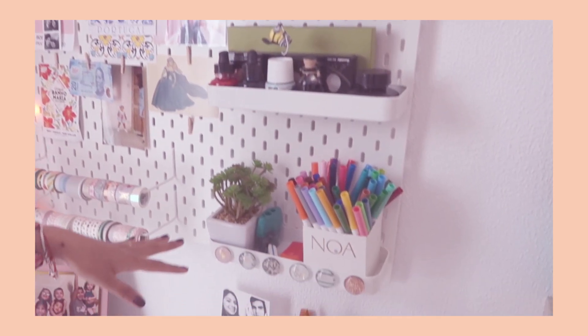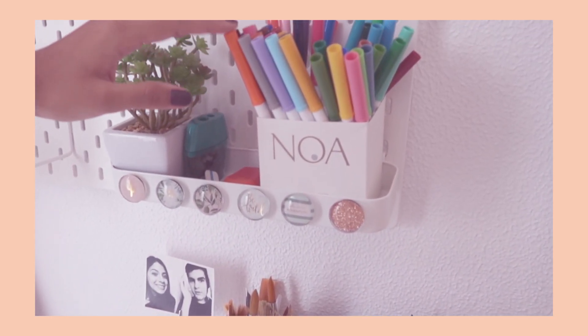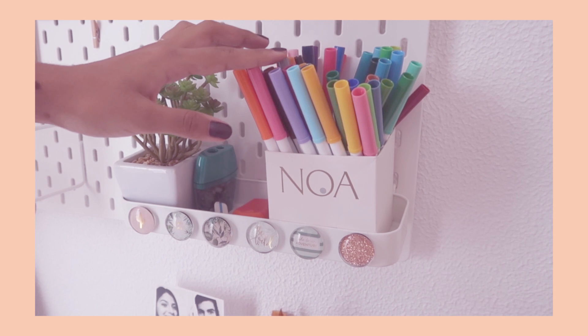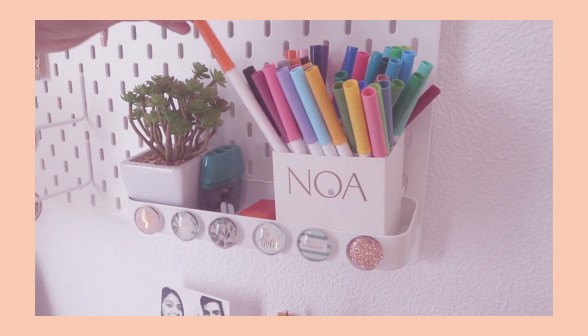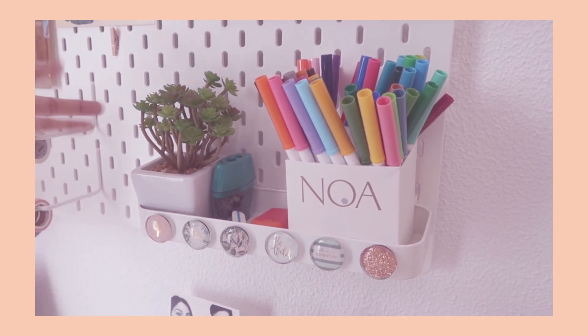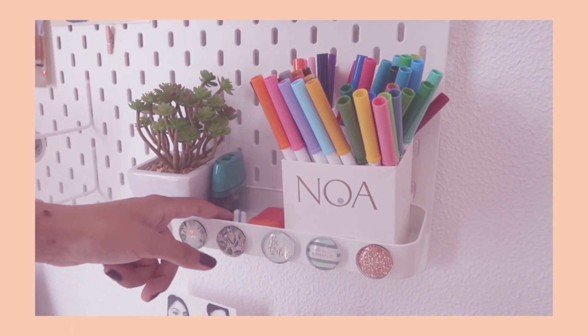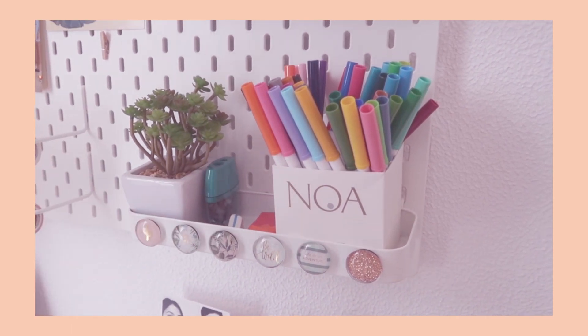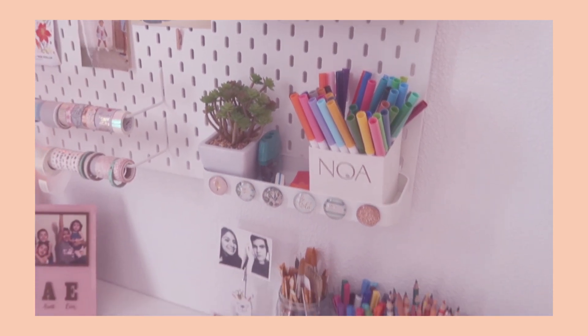Below that I have more art supplies. These are my Crayola markers — Super Tips — that I got from the US. This is a fake succulent. Here I keep some of my erasers and my sharpener because this is sort of where I do most of my drawing, as you can probably tell given that I called it my art station.